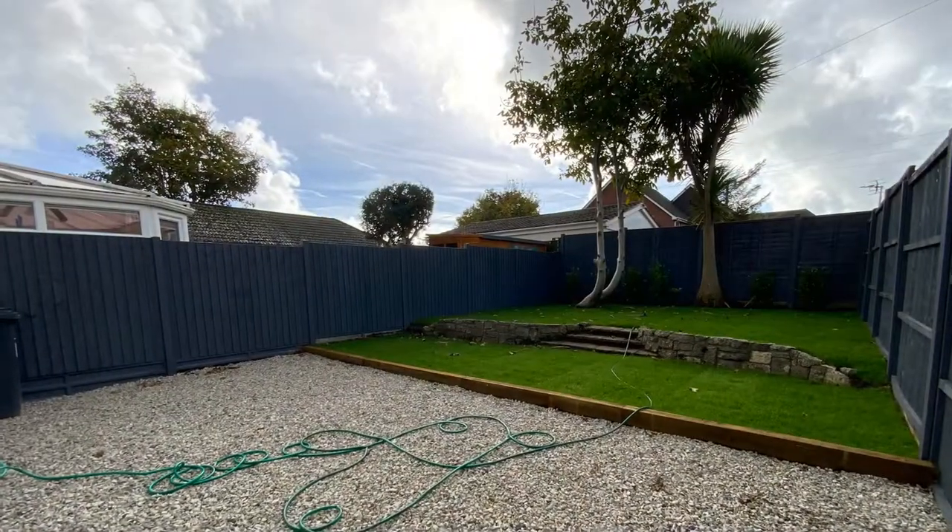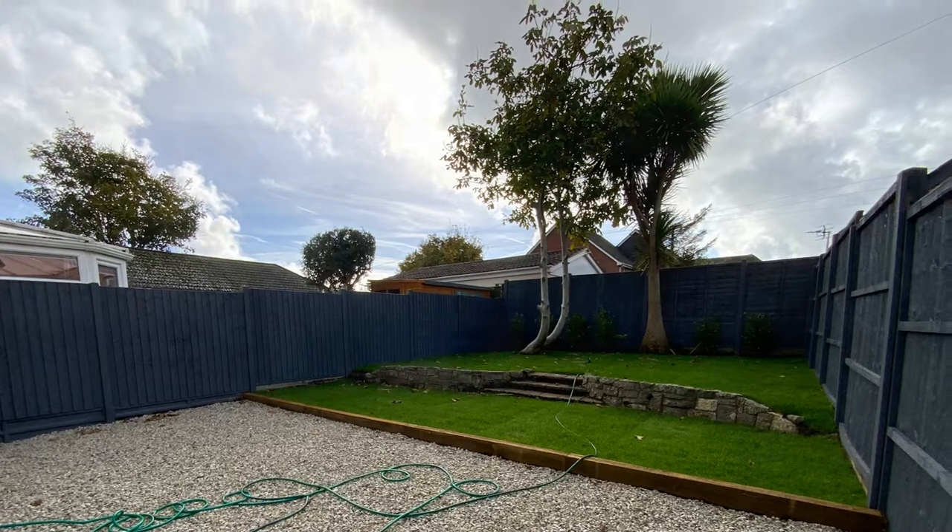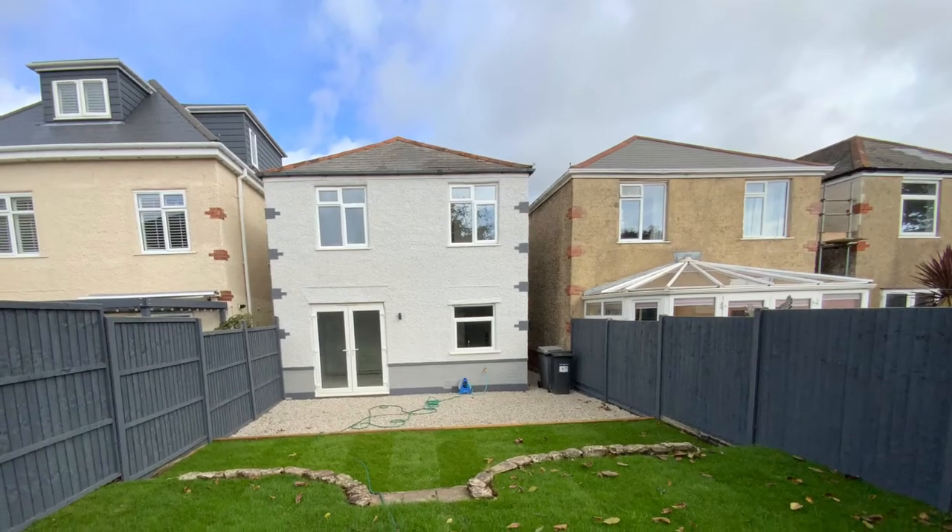For more information or to arrange a viewing, please contact Richard Godsell Estate Agents on 01202 424 214.